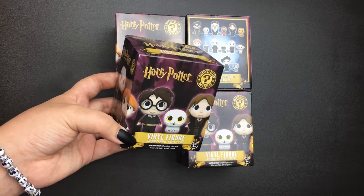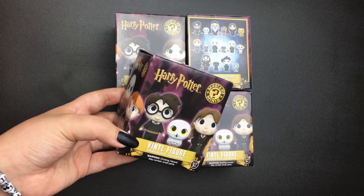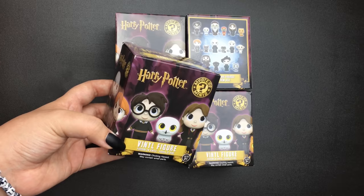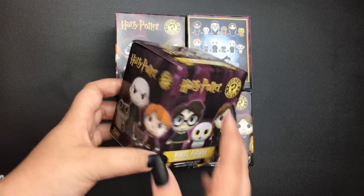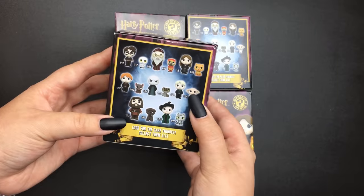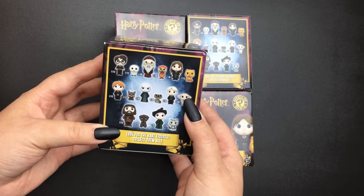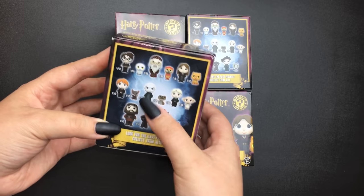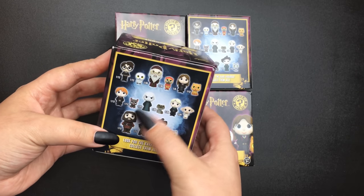So since I have four of these, I'll tell you the top four I hope to get, and I'll also mention a couple I hope not to get. My top four are obviously Dobby, because he's my favorite. The next three are probably Hedwig, Hagrid, and I guess Dumbledore.